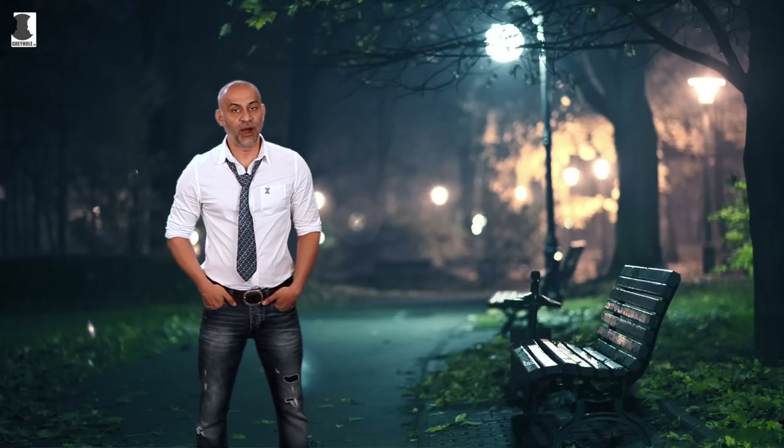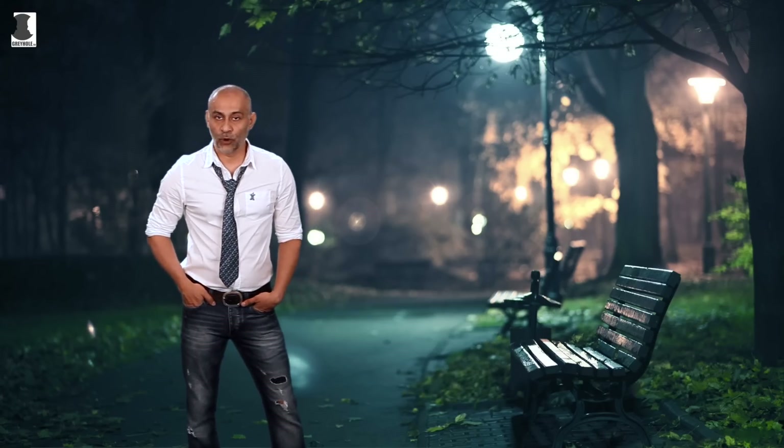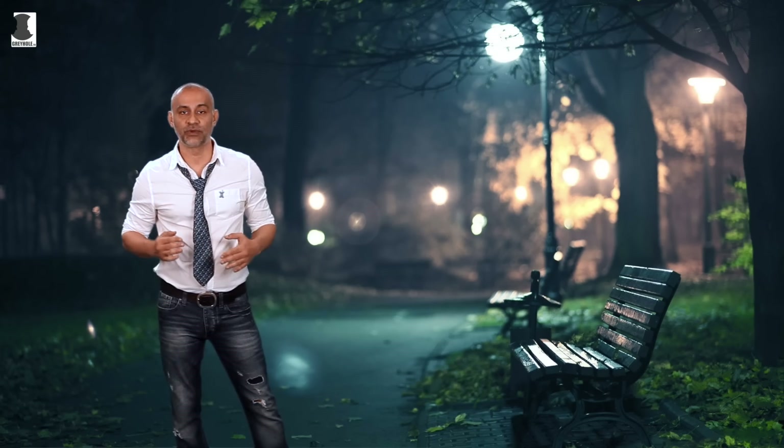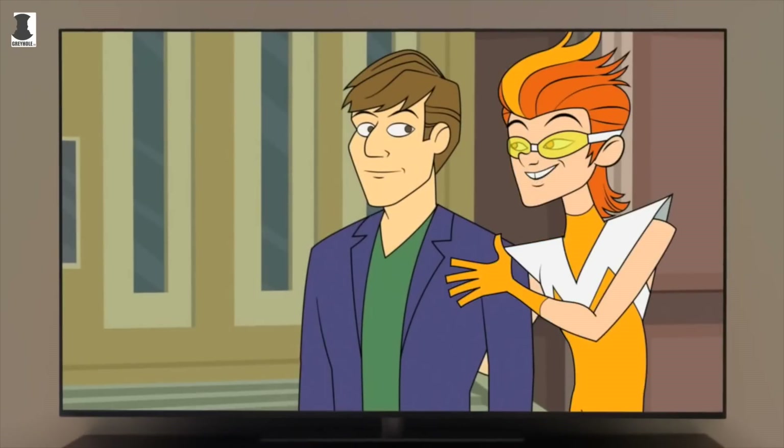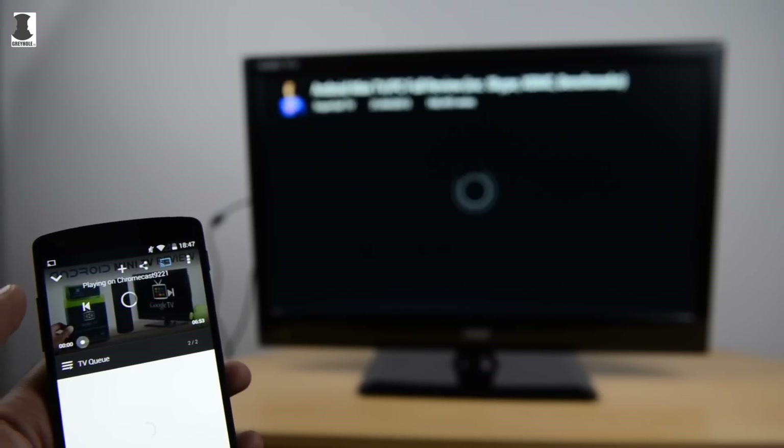While Smart TVs are on the rise, you probably won't use all of their features. That's because it's not a full-fledged desktop operating system running there. You can't run Microsoft Office on your Smart TV, and Google's Chromecast can't be used without a second phone, tablet, or computer.